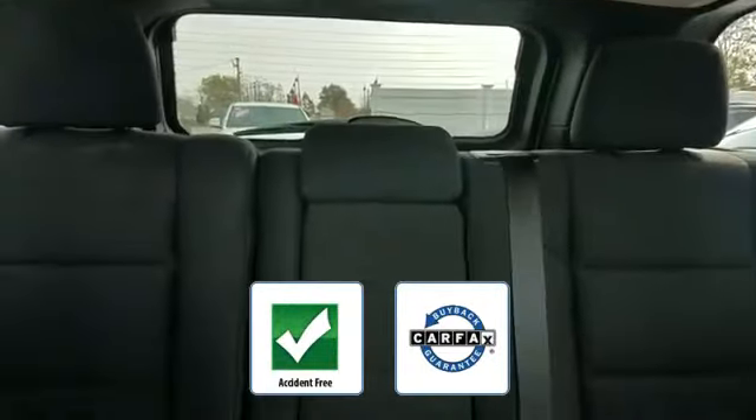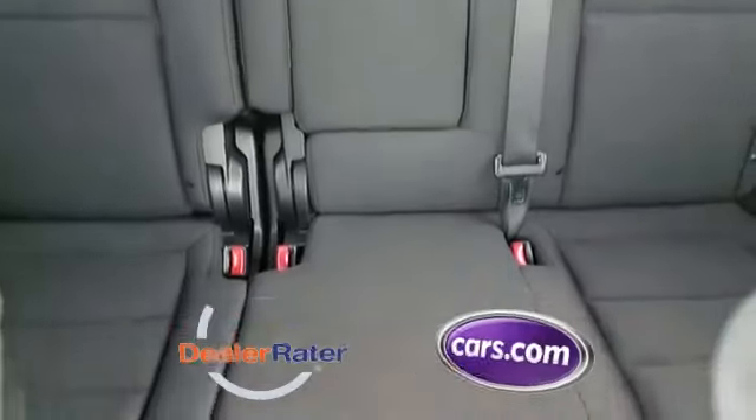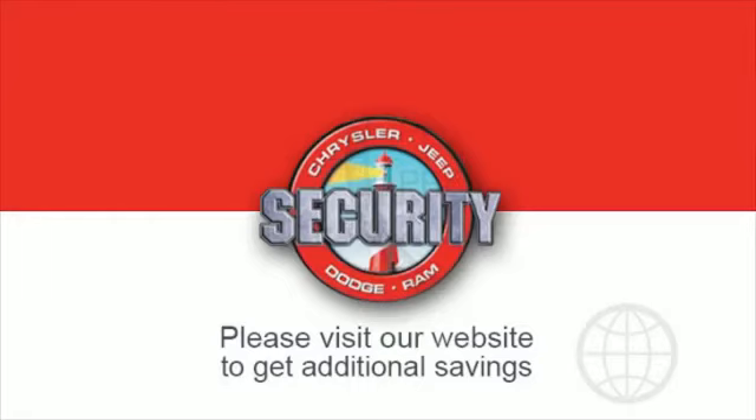Be confident with this Carfax accident-free vehicle as it qualifies for the Carfax buyback guarantee. This is a top-rated dealer — this stylish, long-lasting ride won't last long, so hurry. If you're in the market for a used or certified Dodge, Chrysler, Jeep, or Ram, let us introduce you to Security Dodge's large and varied inventory of quality vehicles.